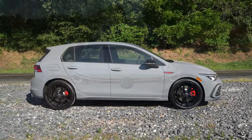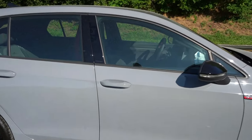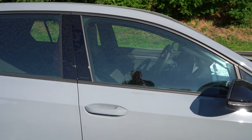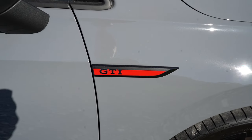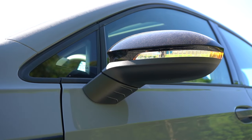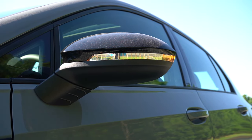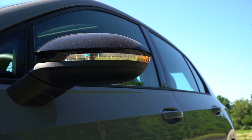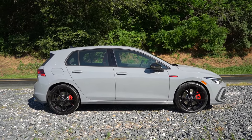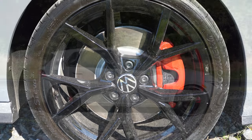Around to the side: gloss black window surrounds come standard, and you get Volkswagen lettering on the B-pillar panel, which is a unique touch most manufacturers won't do. GTI lettering is also found on the front fenders. The side mirrors are body-color, power-adjustable, and heated with LED integrated turn signals, plus puddle lights that project LED lighting down to the ground at night. Wheel setup is 18-inch alloys for the S and SE trims, or 19-inch alloys for the 380 trims and Autobahn — like what we have today.